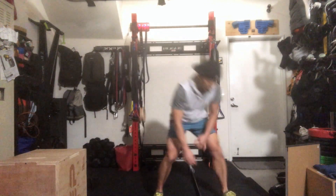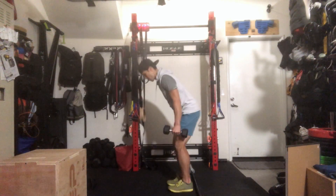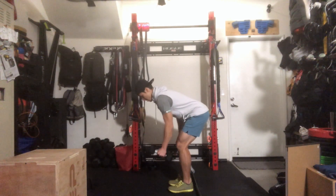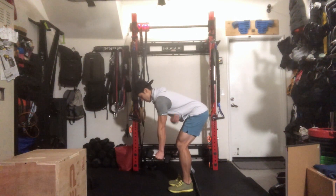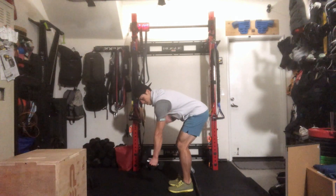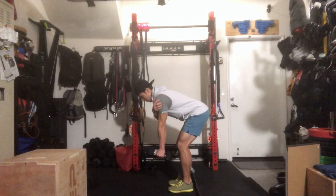For dumbbell bent-over rows, you can do single dumbbell — get into the bent-over row position same as the barbell, just with a dumbbell. Pull the dumbbell to your chest, come back down, keep it engaged. Make sure to keep that shoulder active — prevent it from going loose.